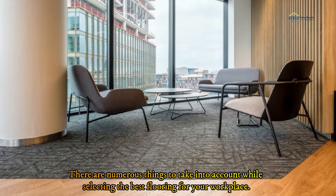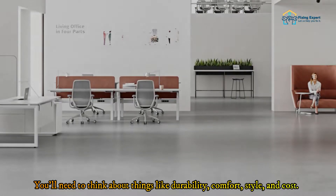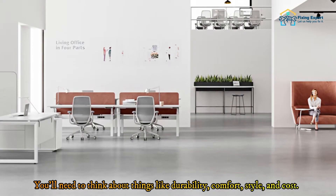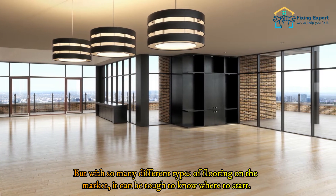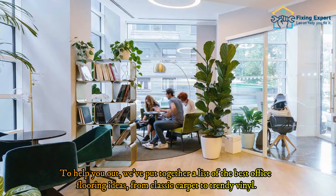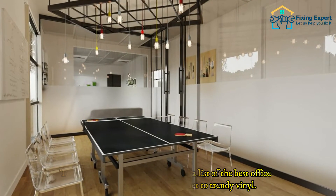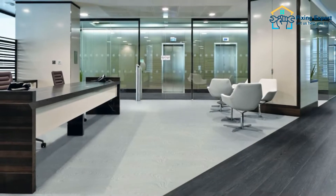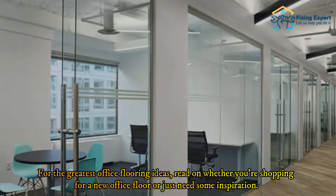There are numerous things to take into account while selecting the best flooring for your workplace. You'll need to think about things like durability, comfort, style, and cost. But with so many different types of flooring on the market, it can be tough to know where to start. To help you out, we've put together a list of the best office flooring ideas, from classic carpet to trendy vinyl.